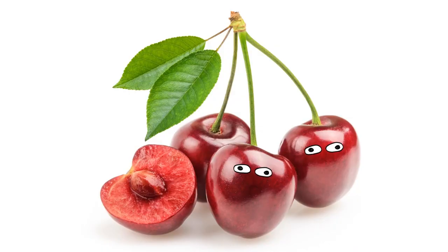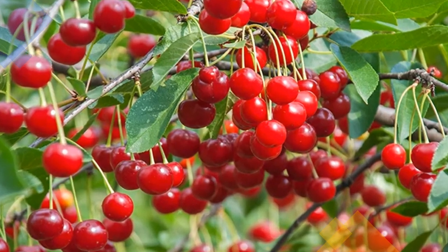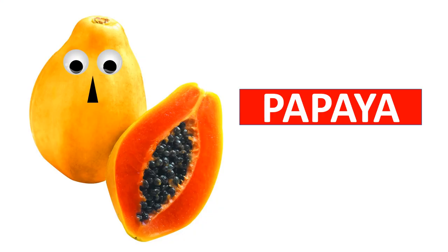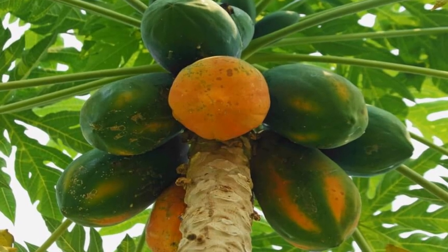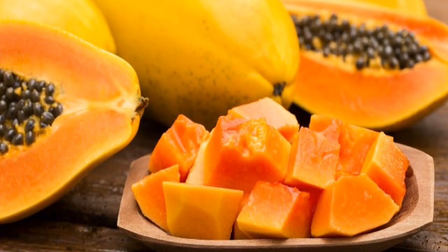Cherry is a drupe fruit. It has a seed in the center and the fleshy part that surrounds the seed can be eaten. Papaya is rich in fiber, vitamin C, and antioxidants. The fleshy part is very tasty and healthy.